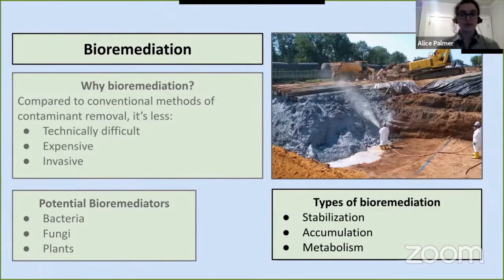There are a few different mechanisms of bioremediation. Stabilization, in which the toxins remain present at the original site and the organism stabilizes them in place — for instance, plant roots holding contaminants in the soil so they're prevented from moving further through the soil or into a watershed. Accumulation, in which the organism accumulates contaminants in its own tissue making them easier to later remove. And metabolism, when the organism converts toxins from a more dangerous form to a less dangerous form.